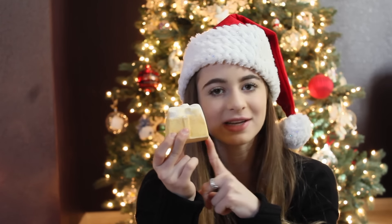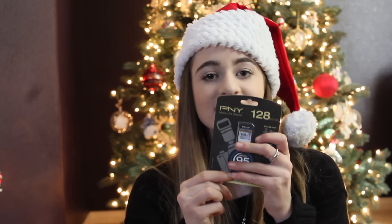Next I got a Lush bath bomb and there's supposed to be a little present inside, so I'm excited to use it. I love bath bombs so much. From Lush I also got this lip scrub — I think it's bubblegum, like my other one. I love lip scrubs and I was running out of mine, so this is perfect.